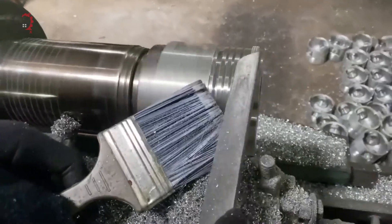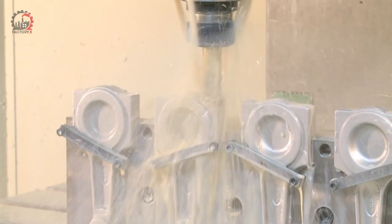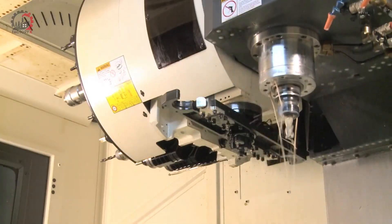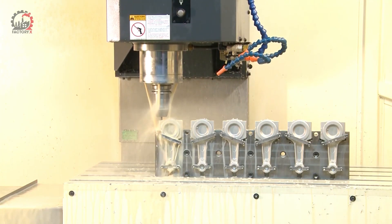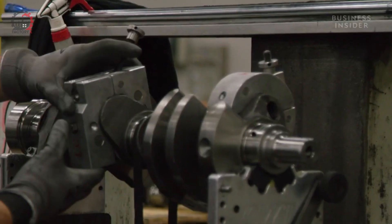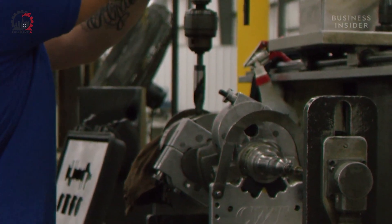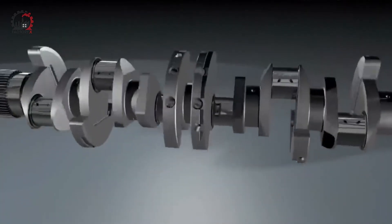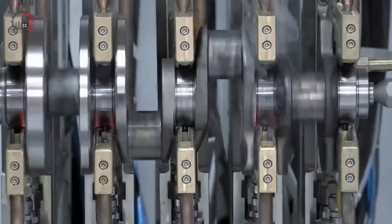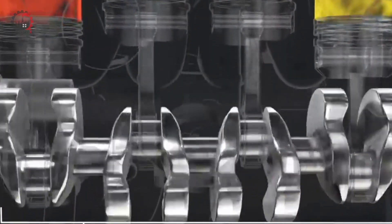Connected to these pistons are the aptly named connecting rods. Typically forged from high-strength steel, they need to be incredibly strong to withstand the forces of combustion, yet light enough to allow for high-speed engine operation. Now, let's talk about the crankshaft — the unsung hero of engine power. This robust piece of machinery is responsible for converting the up-and-down motion of the pistons into the rotational force that eventually turns your car's wheels.